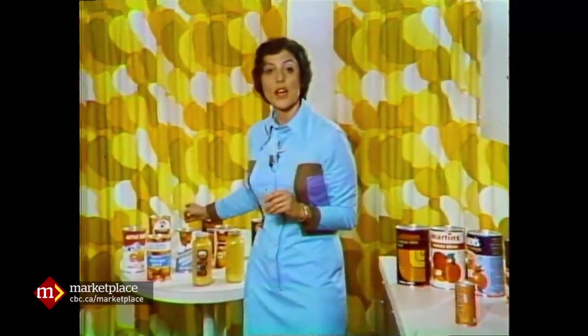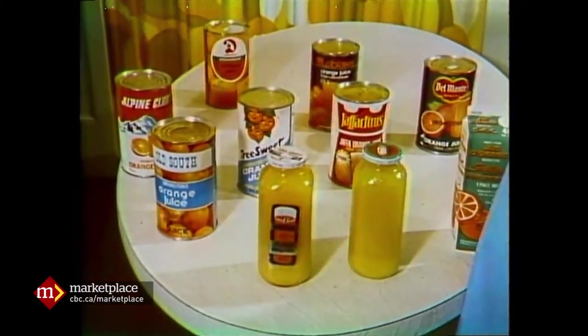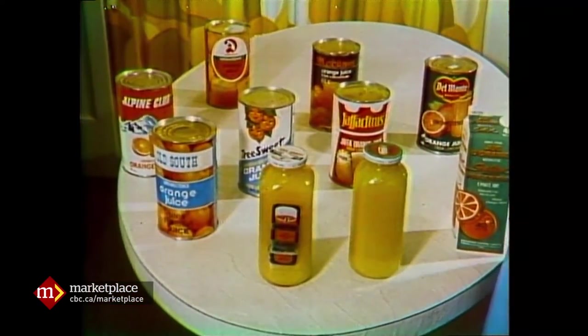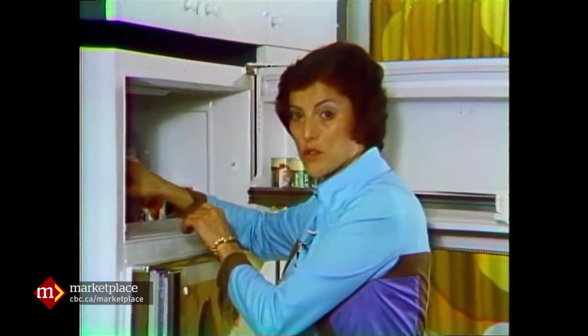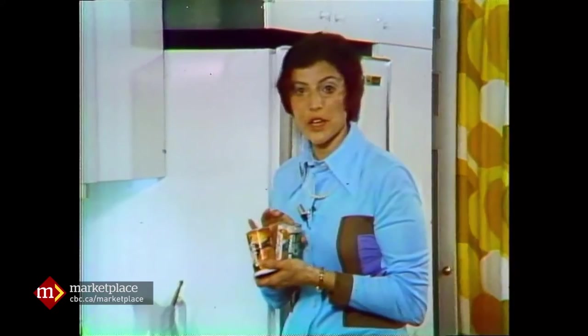Now we've been talking about drinks. Over here, we have juices — they really are quite, quite different. Those drinks range in price anywhere from 33 to 45 cents. These juices are a little more expensive, going up to 57 cents, but they're juices, not drinks. But these are your cheapest source of juice: frozen juice. At today's prices, 44 cents to make 48 ounces.